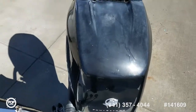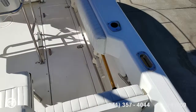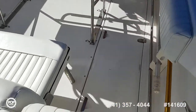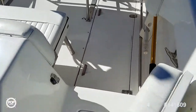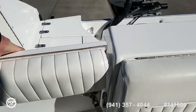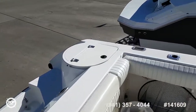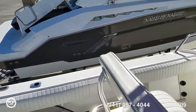The motor has just over 1,200 hours on it. The supercharger was replaced in 2012 at the 700-hour mark. Safety in mind with the walk-through transom doorway.